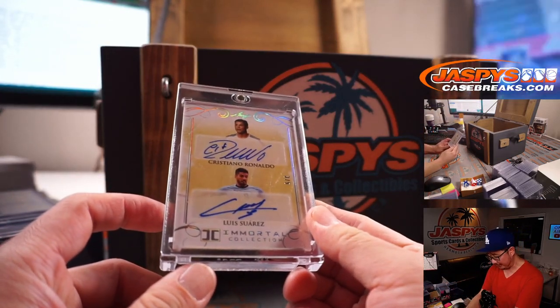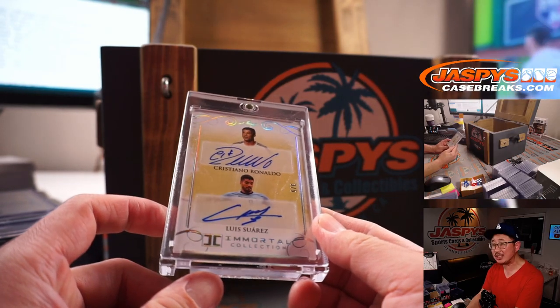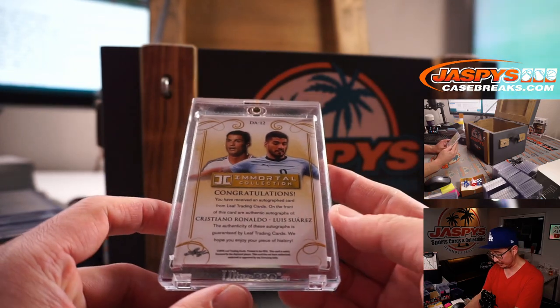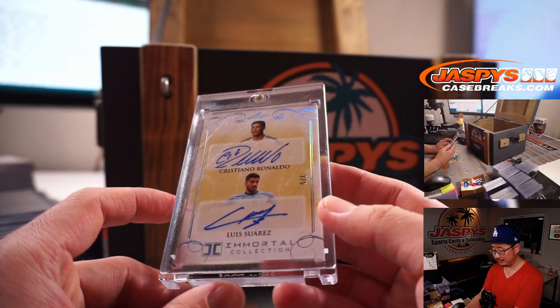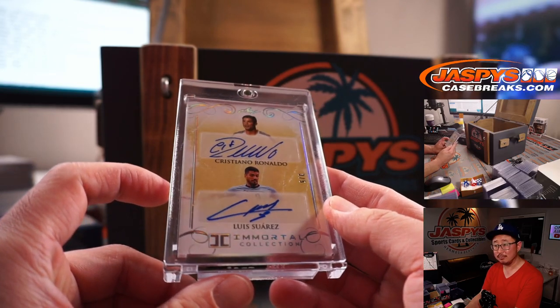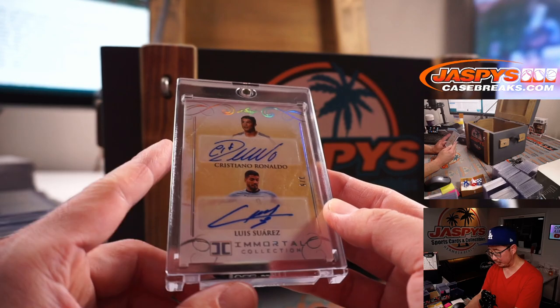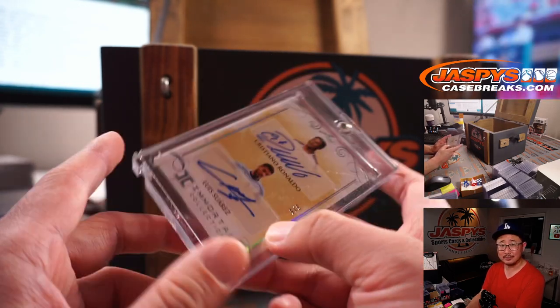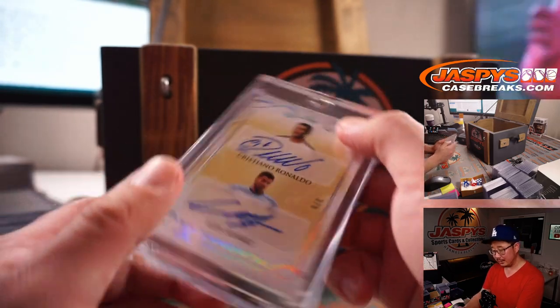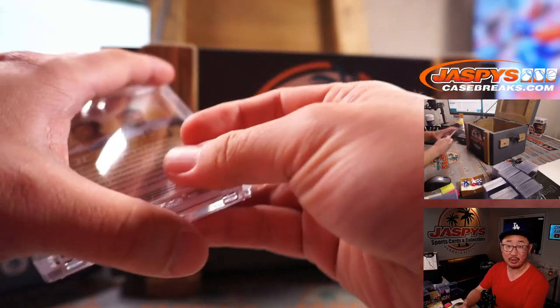From Leaf Immortal Collection, we got Cristiano Ronaldo and Luis Suarez — three out of five, dual autograph. That's pretty awesome. Cristiano Ronaldo, of course, recently got the golden boot — most goals scored in the Euros. And someone's going to get a train whistle out of this too.